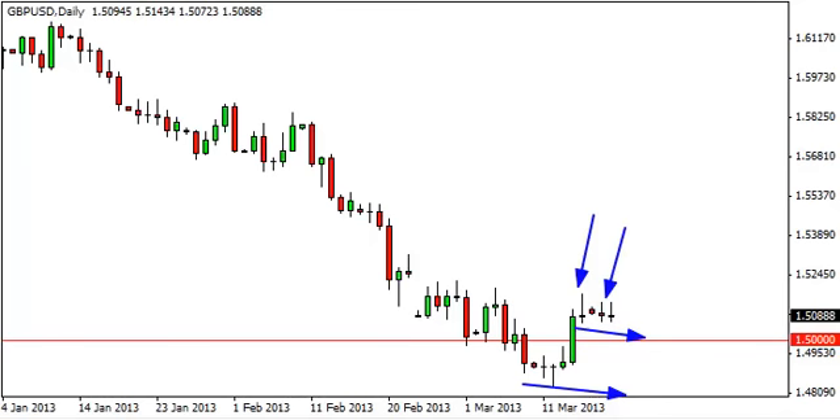That, we believe, is where the real fight will begin for sellers trying to break down support.